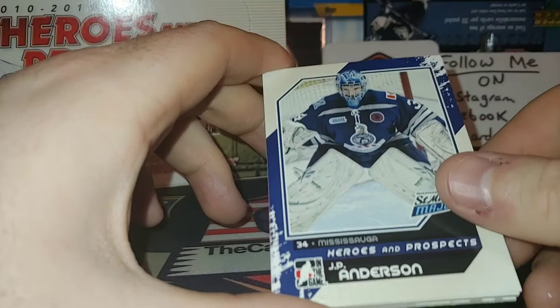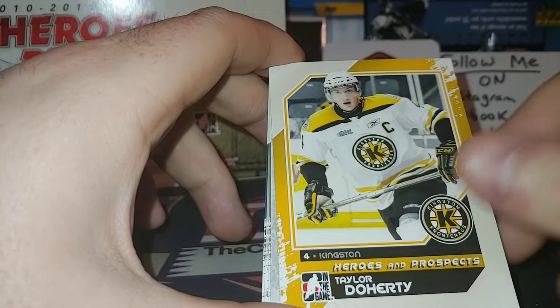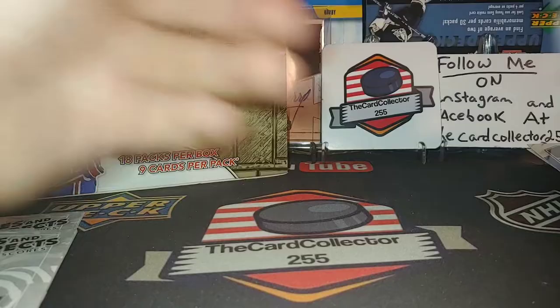Still no autograph — this is our fourth or fifth pack in already. JP Anderson, Brendan Gormley — probably had so much potential in Moncton, never really did much in the NHL sadly. No auto, nothing. Kyle Turris playing for the AHL Rampage in San Antonio. John Moore played for Columbus for a few years. He's with the Panthers if I remember correctly — probably not the best on the Panthers but doing alright. We got Ryan Ellis winning the Memorial Cup with the Spitfires.